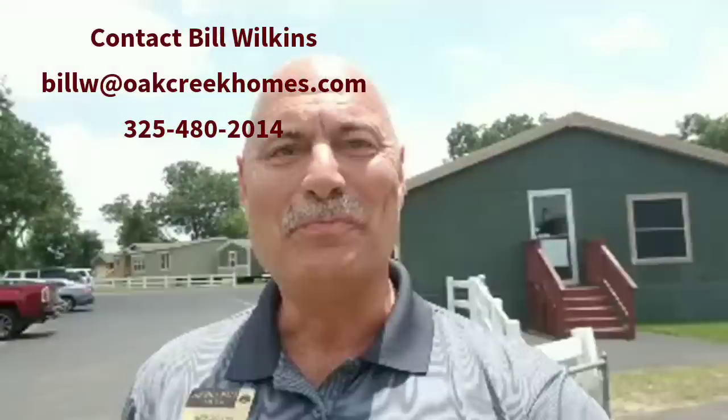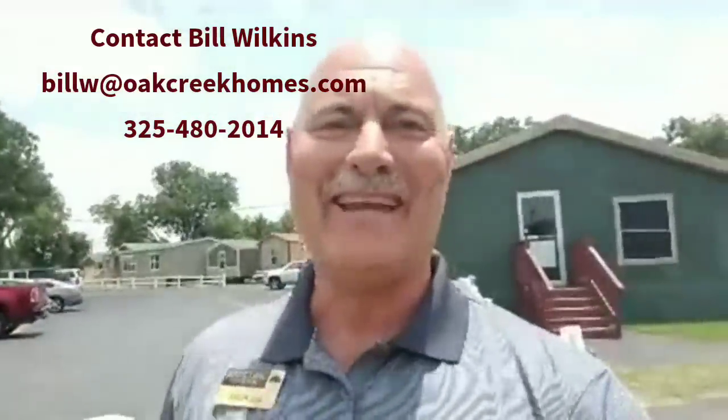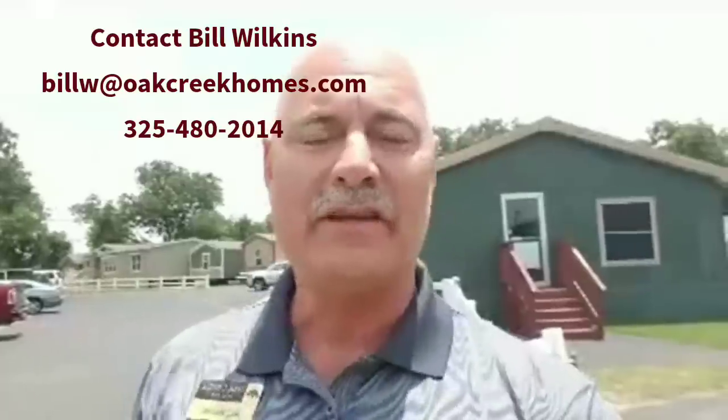Good afternoon everybody. This is Bill Wilkins at the Oak Creek Home Center and today I am super excited. We have got a premiere event for you today on our Oak Creek Homes Facebook page. We're going live right now with one of the most exciting presentations I've had the opportunity to present. Today we're going to feature a brand new concept home in our series of smart cottage homes, produced out of our Oak Creek Fort Worth factory. The home we're going to look at is just a doll of a house.